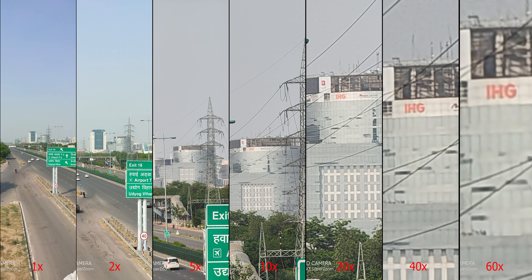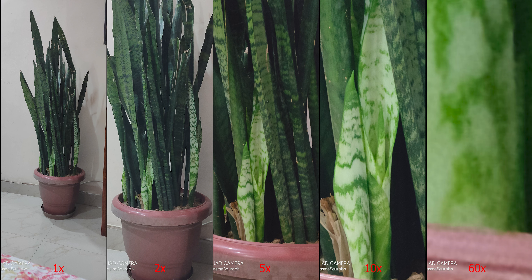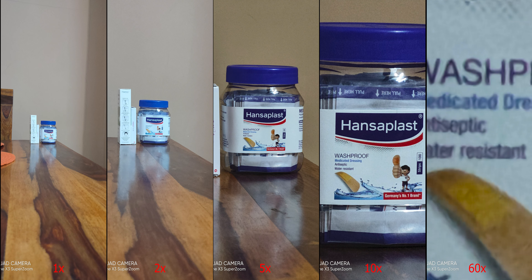At 60x zoom, you can figure out what you're focusing on and see specific details, though clarity is limited. If you try 60x indoors, you may get some noise since indoor lighting isn't ideal — that's perfectly acceptable. I'm quite impressed with this periscope lens. All other periscope smartphones from Huawei and Samsung S-series are really costly, and this phone costs just about half of those devices.